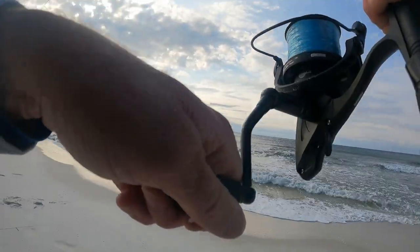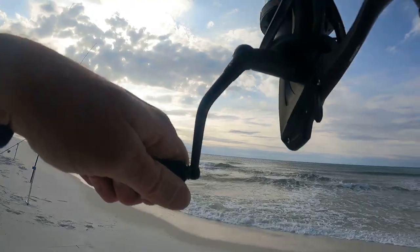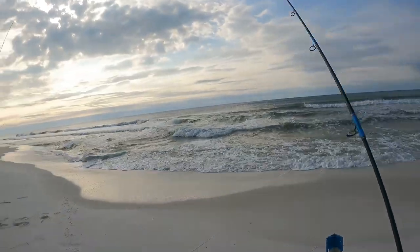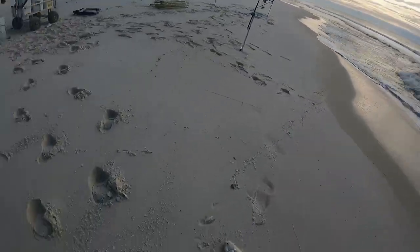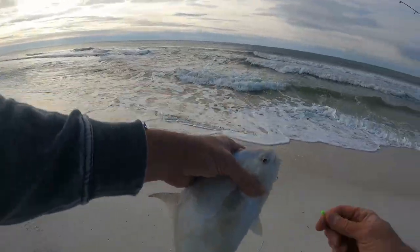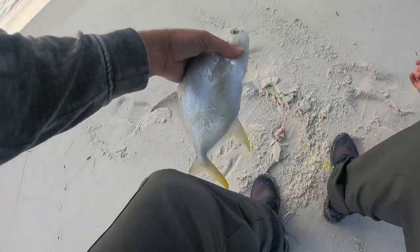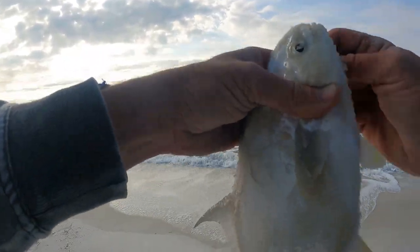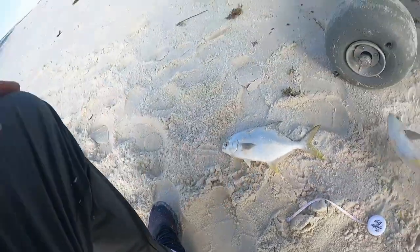Another pompano — pompano number two — on the Green Get Em rig. Green Get Em rig, pompano number two. Green bean is all it took — how about them apples! Let's get a measurement — yep, he's 11 to the fork; the first one was 13.